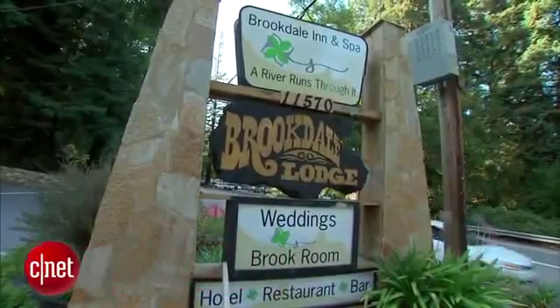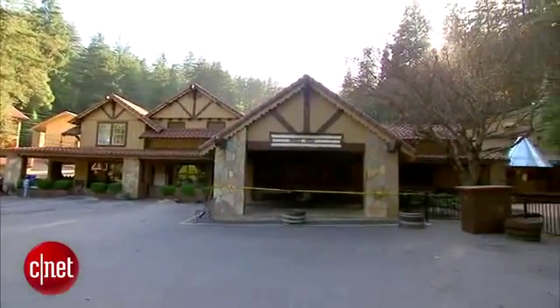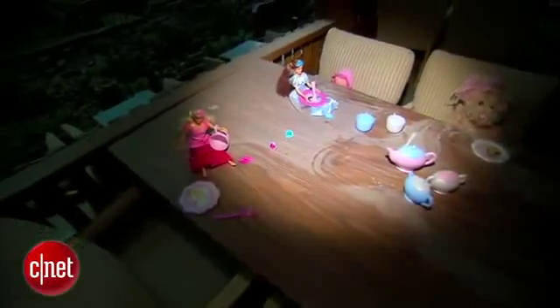Deep in the Santa Cruz Mountains sits the Brookdale Inn, an abandoned lodge with an eerie past. Venture inside, brush aside the cobwebs, and you'll find a doll and teddy bear tea party carefully arranged for a child. But this child hasn't lived here for a hundred years. In the late 1800s, a young girl named Sarah died here after falling into the creek that runs through the main dining room. It's said that her ghost still haunts the lodge.